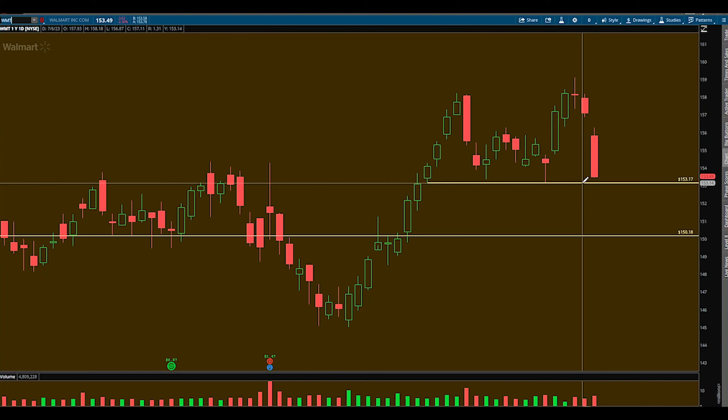What I want to see is this 153.1 fail. Below that, I'm looking for puts. I want to play this down to the 150 area, and if something happens and we fail that area, we've got serious room down to 145. This will not happen in one day — I'm just talking about targets in the future.